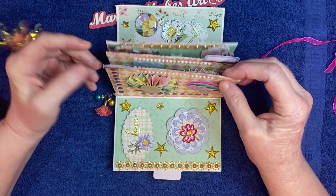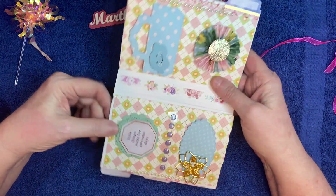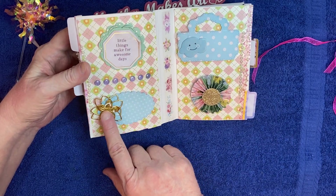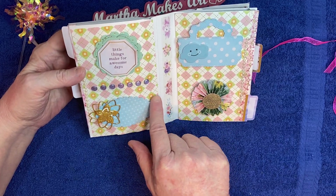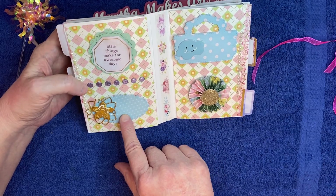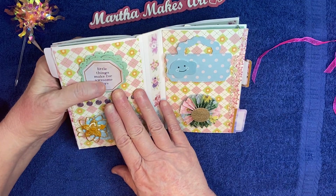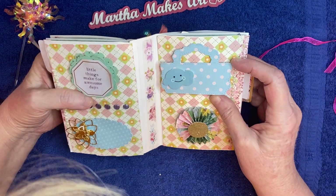Then over here — another one of those beautiful rosettes. Oh, and look at this embellishment here — that's pretty with the gold flower. It's like a little label if you wanted to, or add embellishments to it. And this one says, 'little things make for awesome days' — ain't that the truth! So this is another little flower embellishment. And this is really cute — it's like a purse, and it has a little cloud on it and pretty little polka dots. That's so sweet.